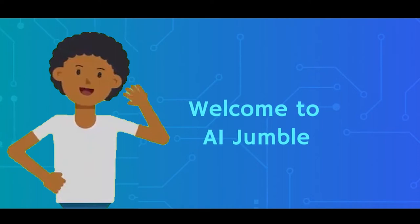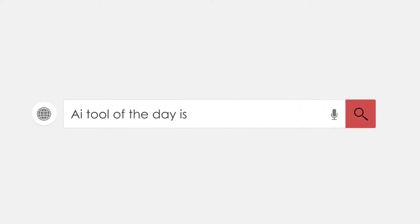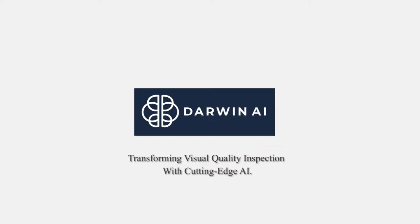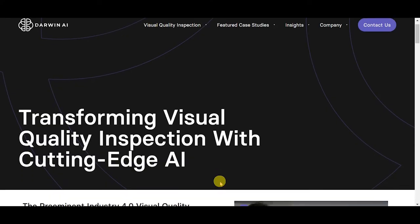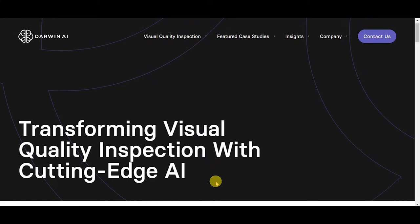Welcome to AI Jumble. Today, we're diving into the world of Darwin AI, whose generative synthesis AI building AI technology enables optimized and explainable deep learning, transforming visual quality inspection with cutting-edge AI.